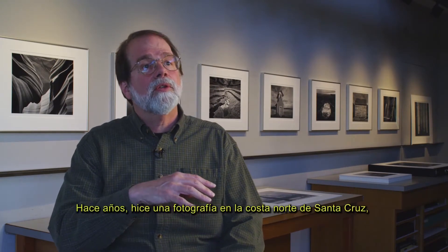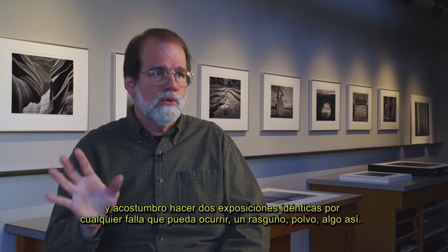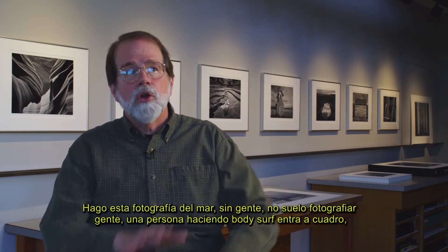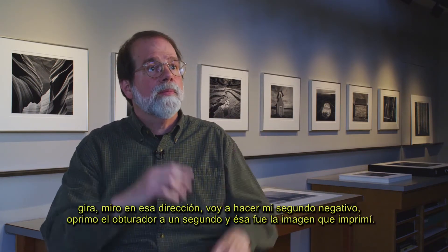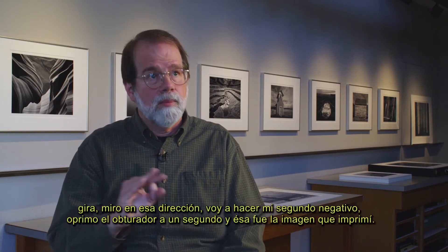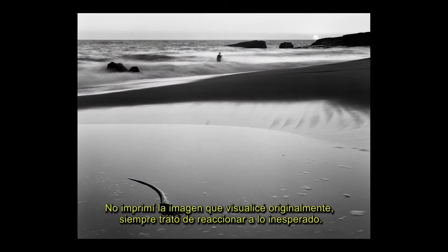I made a photograph along the coast north of Santa Cruz a number of years ago. I normally make two identical exposures, just in case something goes wrong — a scratch, dust, or something like that. I don't bracket. I make this photograph of the ocean, no people — I don't normally photograph people. A body surfer comes in, turns around, I look up to make the backup negative, and I just press the one-second exposure, and that's the one I printed. I never printed the image I first visualized, so I always try to react to the unexpected.